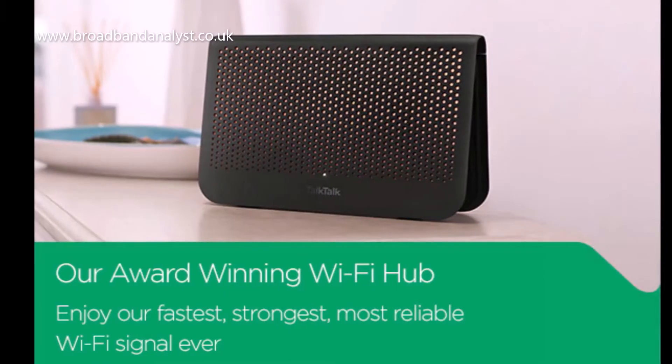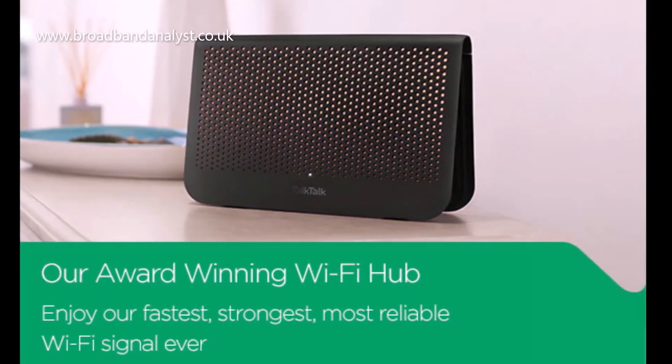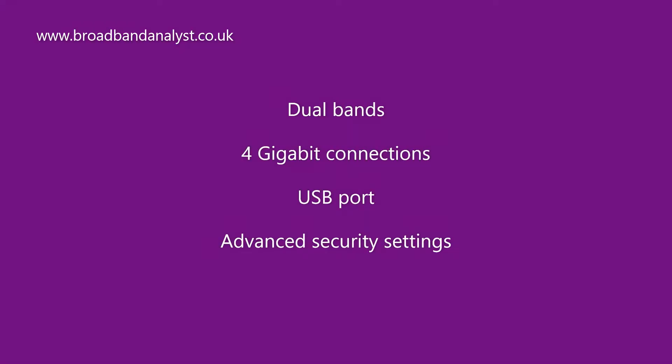With the Fiber 65 package, you get the advanced Wi-Fi Black Hub router, which is a dual-band router with multiple gigabit connections, a USB port, and advanced wireless security features.